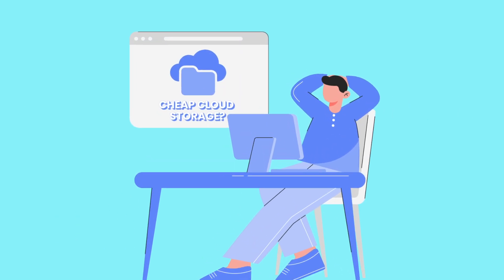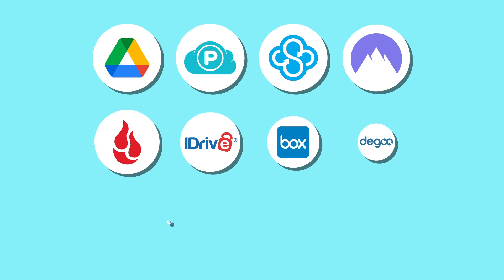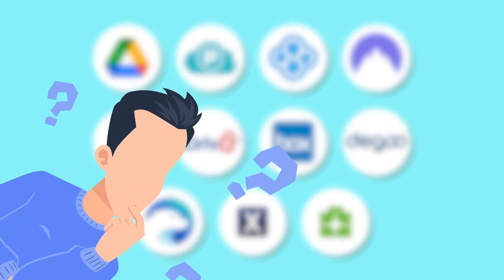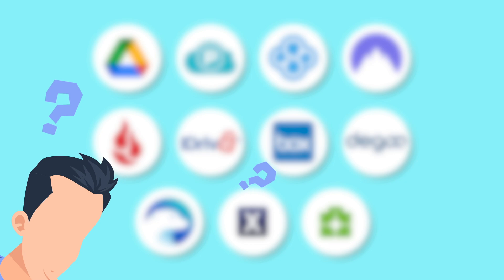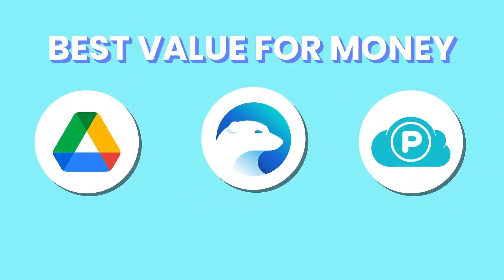Are you looking for cheap cloud storage? If you are watching this video, then you are in the right place. For the past four years, we have tested and reviewed many cloud storage providers to help you discover what to look out for when choosing a cloud storage provider. And in this video, we'll review the top three on our list that offer the best value for money. But which of them is the best cheap cloud storage?